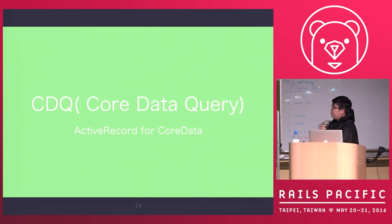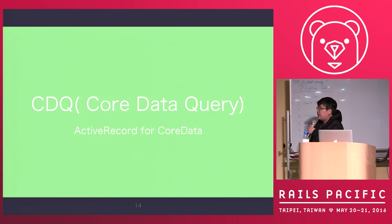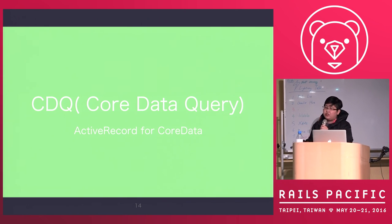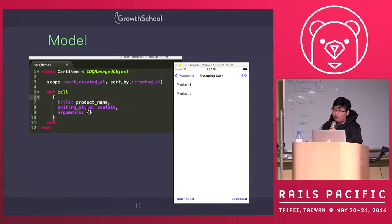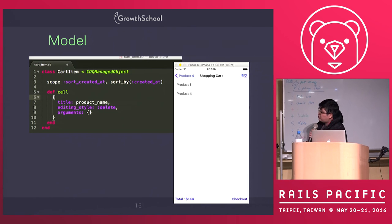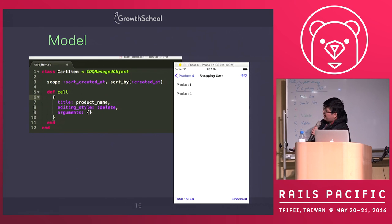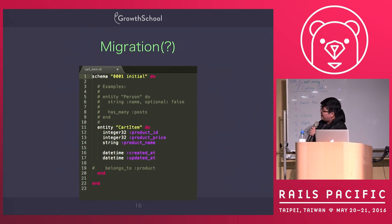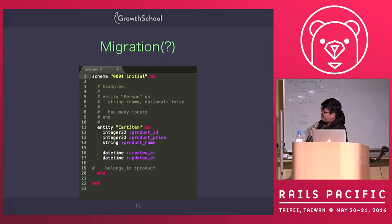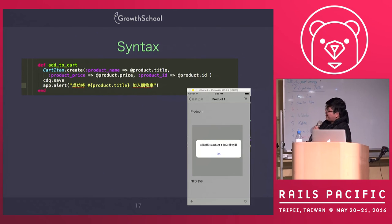The second feature of the built-in engine is CDQ — Core Data Query. Core Data is like a database in iOS, so it's kind of like ActiveRecord for Core Data. For example, in my demo shopping cart application, I define stuff like an ActiveRecord model — it has migrations where you can configure fields, and also has very ActiveRecord-like behavior including named scopes. So it's very powerful.